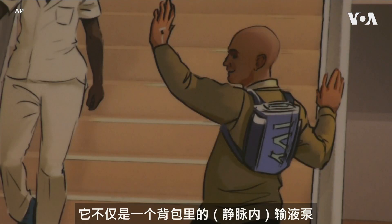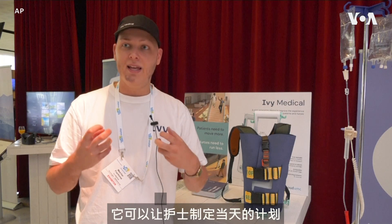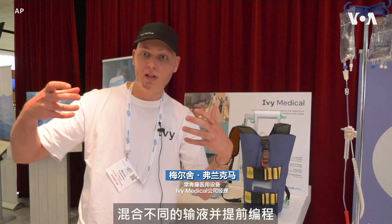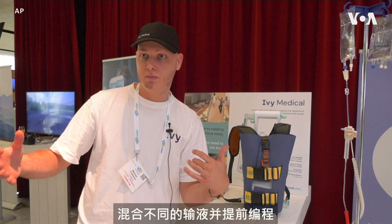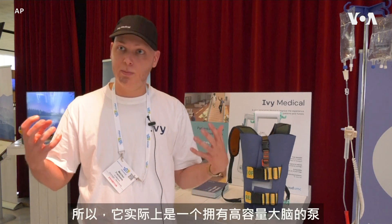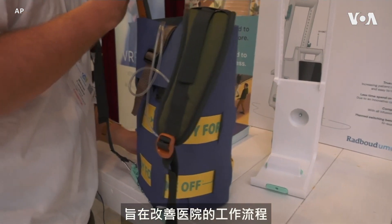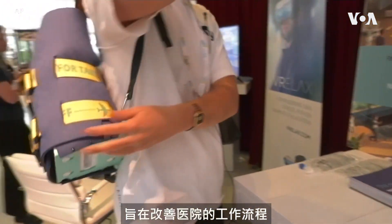It's not only an infusion pump in a backpack, it's also a very smart infusion pump. It lets nurses make a plan for the day and combine different infusion fluids and program it in advance. So it's actually a pump with a big brain, designed to improve the workflow in hospital.